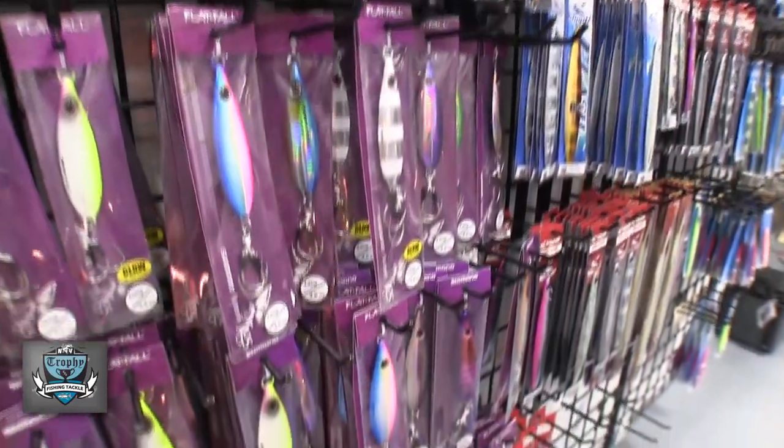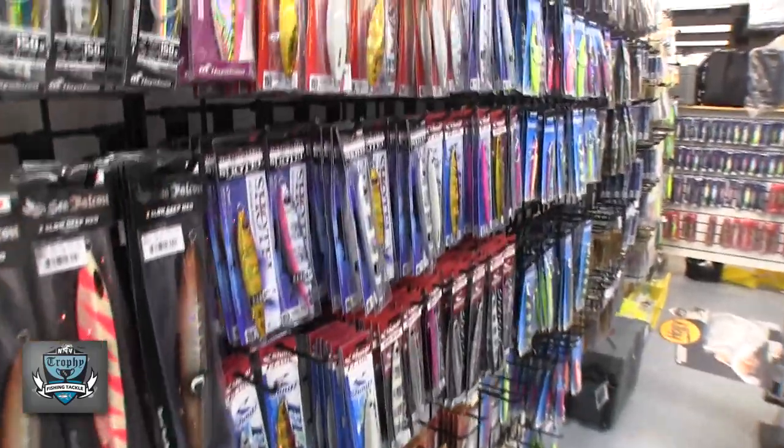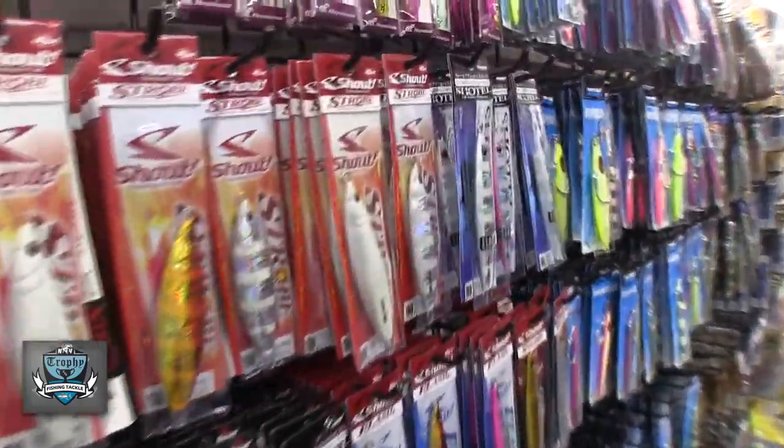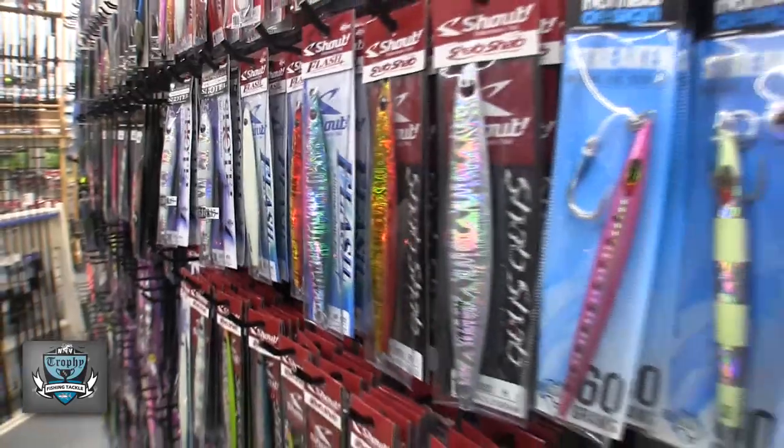Additionally, we put in Hayabusa jigs. The Hayabusa jigs can be used as a slow pitch, a high pitch, and a speed jigging jig. They're super nicely made with really nice Hayabusa hooks.